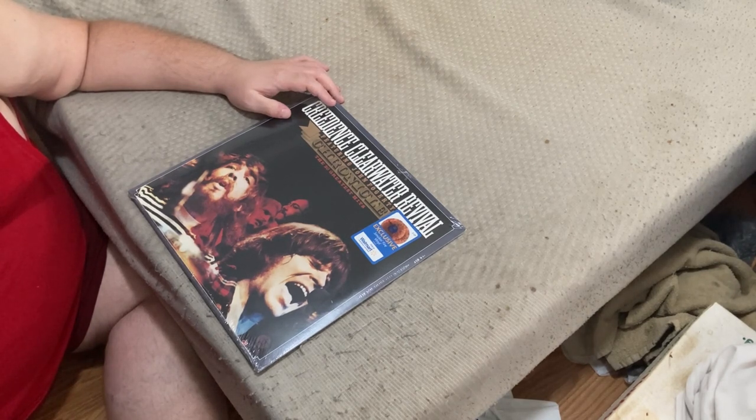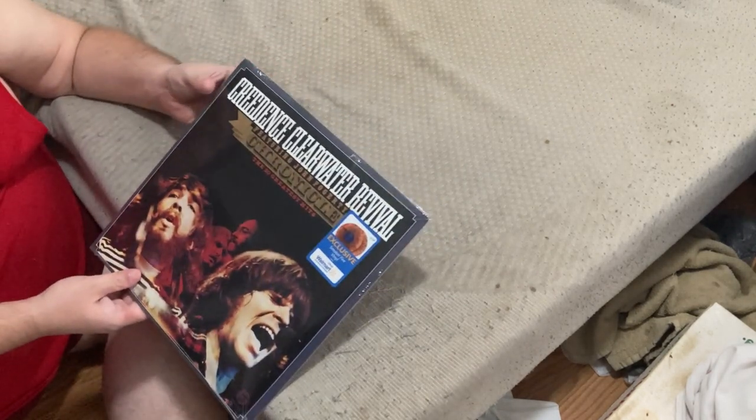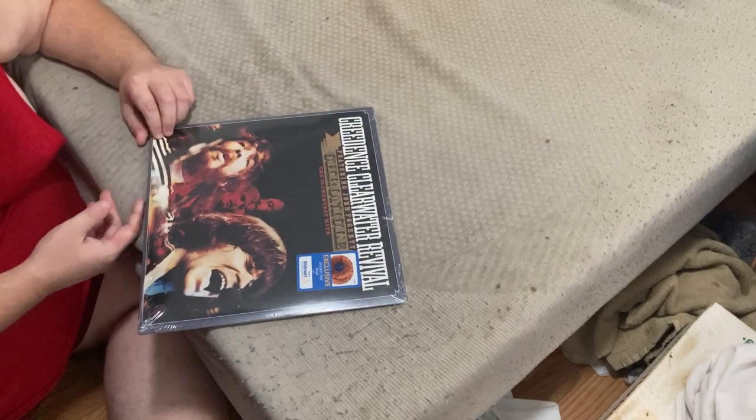There are two LPs and it's the Walmart exclusive smoke and fire vinyl edition. With that being said, let's get into this, but I'm not going to be able to keep the plastic — I'll do a close-up.